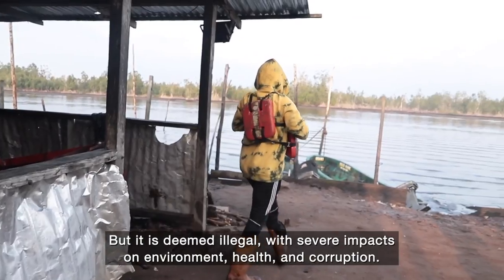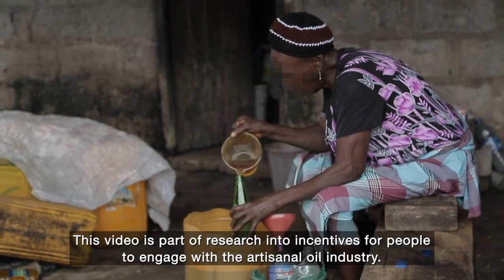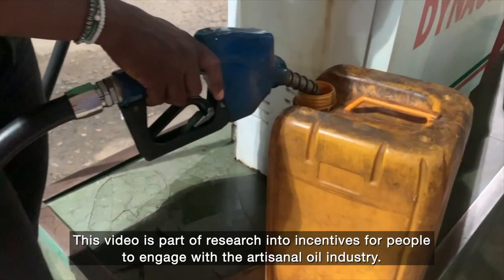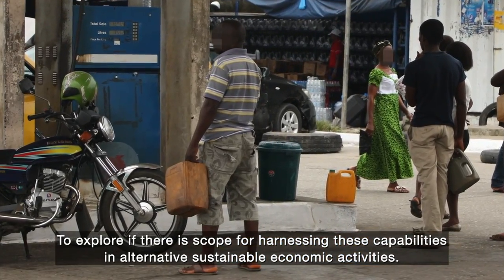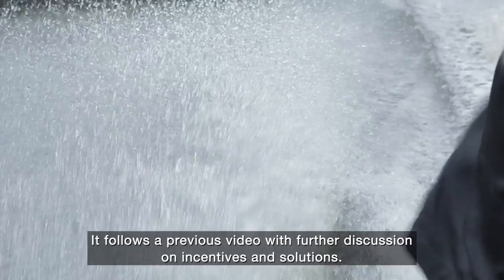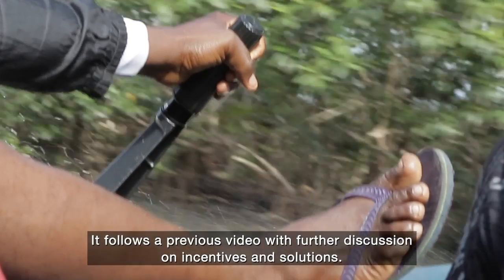This video is part of research into incentives for people to engage with the artisanal oil industry, to explore if there is scope for harnessing these capabilities in alternative sustainable economic activities. It follows a previous video with further discussion on incentives and solutions.